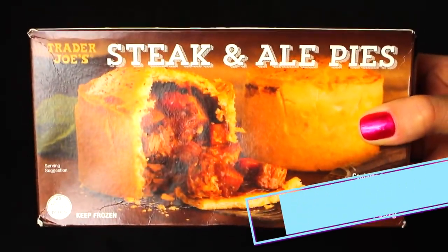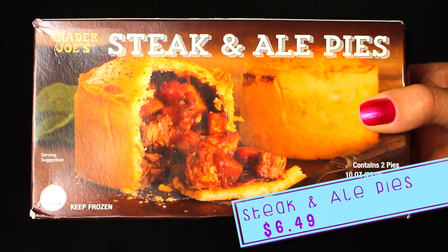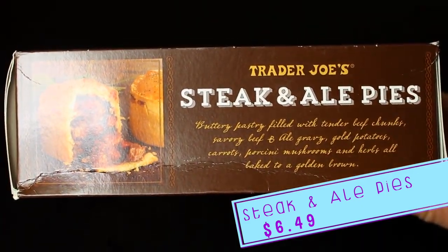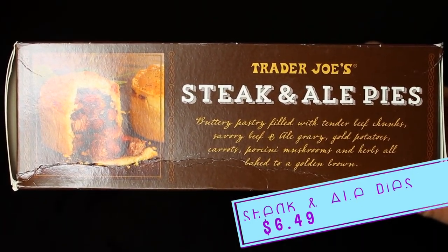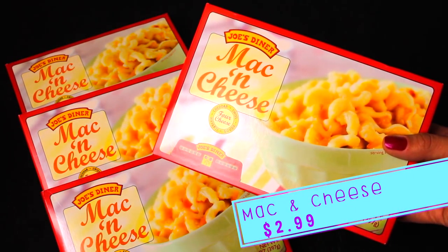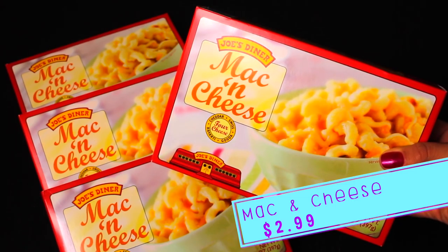Another favorite of the boys — they love to have these as an after-dinner dessert, and you don't even need to frost them, just enjoy. These steak and ale pies always catch my eye every time I'm there and I never pick them up, but this time I said I'm gonna try these. Let me know in the comments if you like them. Mac and cheese — we get these every time, probably at least once a month, which is a shame because they are high in sodium but they are so good.